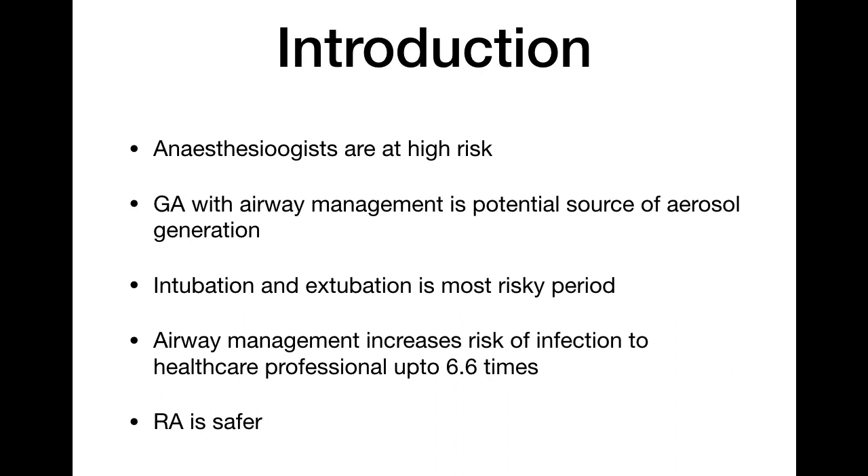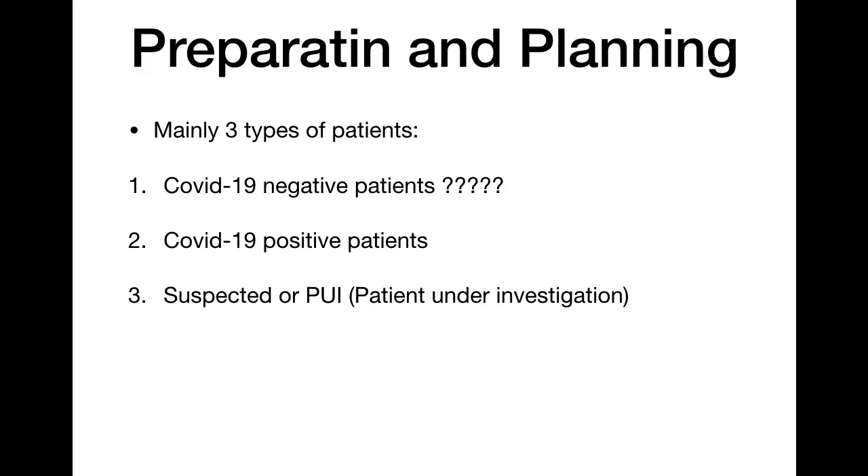Anesthesiologists are at the highest risk of COVID-19 infection because we deal with the airway and are in very close contact with patients. GA with airway management is a potential source of aerosol generation — during intubation or extubation, aerosol is produced and you are very close to the patient. Airway management increases the risk of infection to healthcare professionals up to 6.6 times. Regional anesthesia is therefore considered safer.